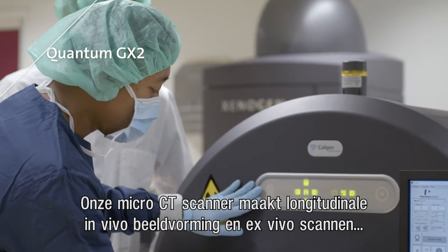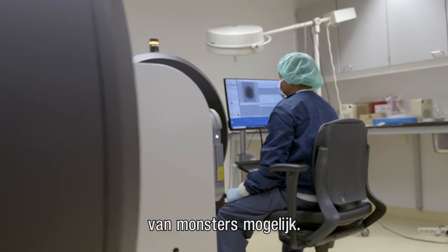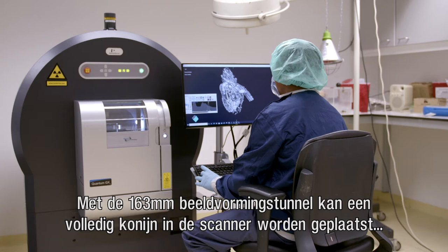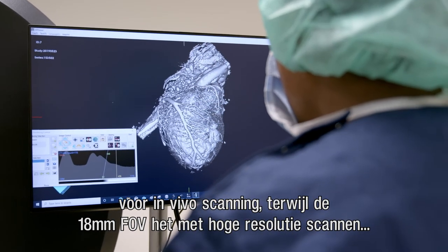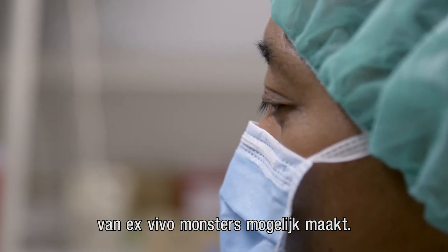This scanner enables longitudinal in vivo imaging and ex vivo scanning of samples. With a 160 mm imaging bore, an entire rabbit can be placed in the scanner for in vivo scanning, while the 18 mm field of view allows for high-resolution scanning of ex vivo samples.